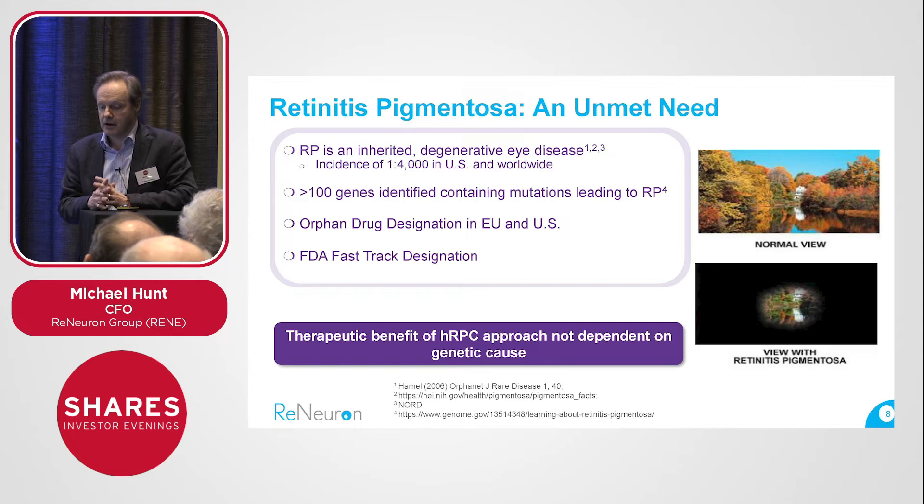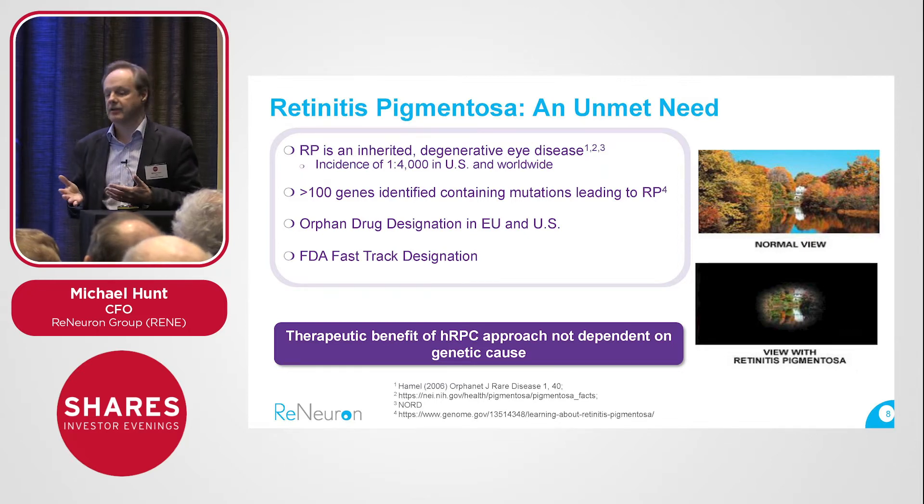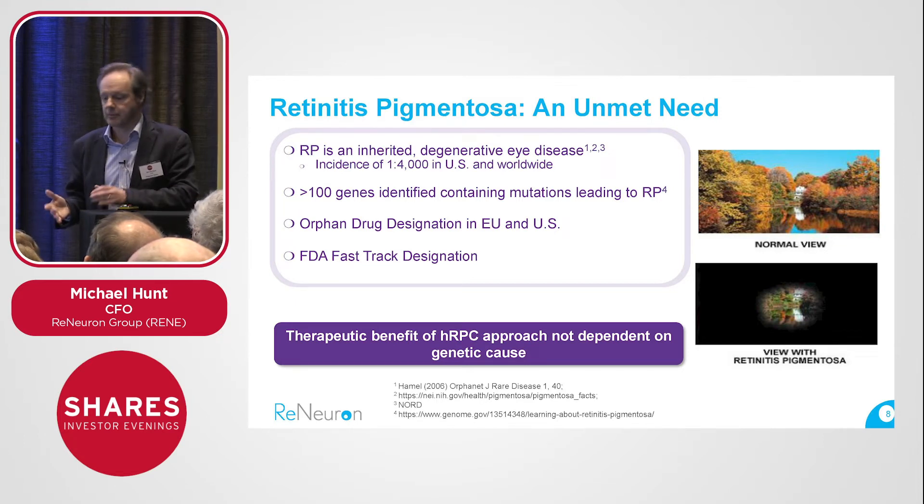It's an orphan program, meaning it's a relatively rare condition, although as an orphan drug this is actually one of the larger patient populations qualifying for orphan drug designation — which our program has in both Europe and the US. We also have FDA fast track designation. This provides a more efficient route through the regulatory process to market, and orphan drugs command a degree of market exclusivity under certain conditions. That makes this kind of program attractive to potential licensees, because the time to market can be quicker and pricing can be higher.